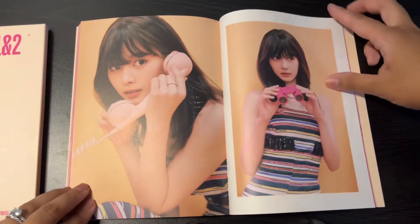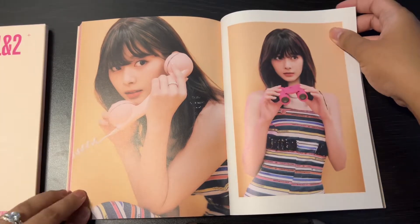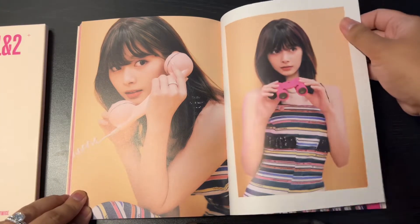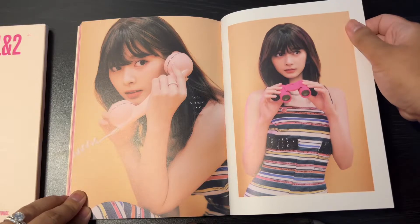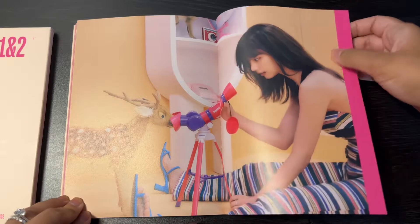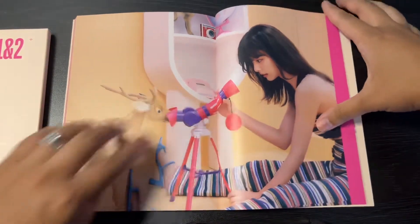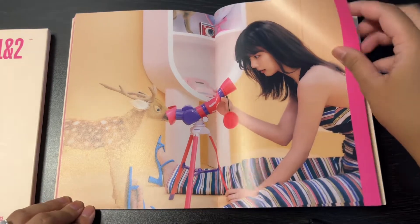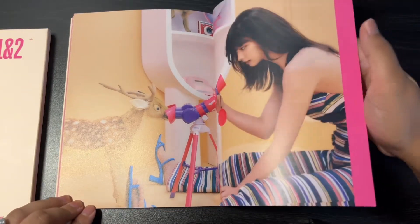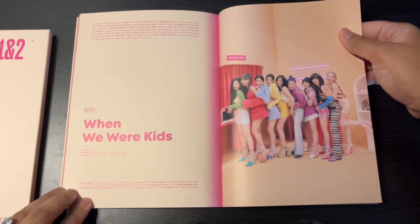It also has that signature peppy TWICE sound, along with their cheerful, bright, beautiful image. And I didn't see this last time, but this one-piece bodysuit that Shuyi is wearing is Coco Chanel. So we all love our well-dressed idols.